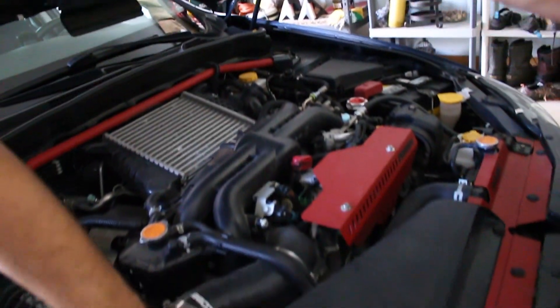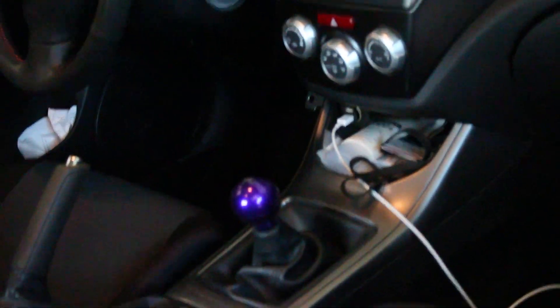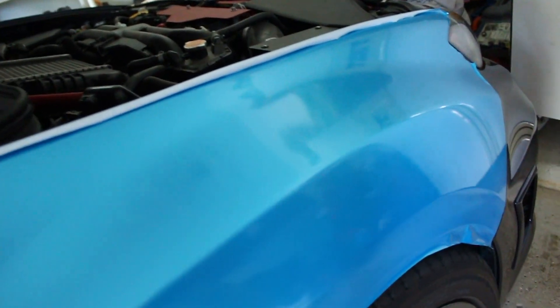The car has a Cobb intake, Perrin covers, Perrin strut tower brace, full turbo-back exhaust by HKS, Cobb heat shield, Accessport with a stage 2 tune, RC black lowering springs, ESR wheels, spider C-style headlights, PIA Rally fog lights, rally armor mud flaps, roof rack, and a short throw shifter. Look how smooth that is — already almost done with this fender, and that was pretty quick.